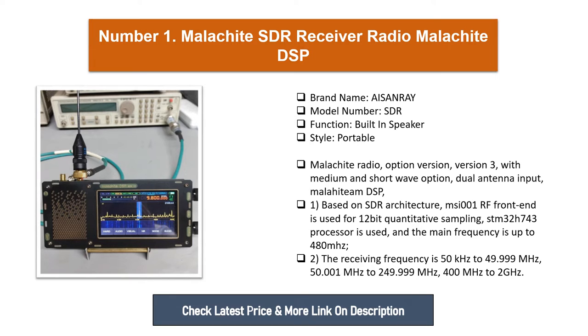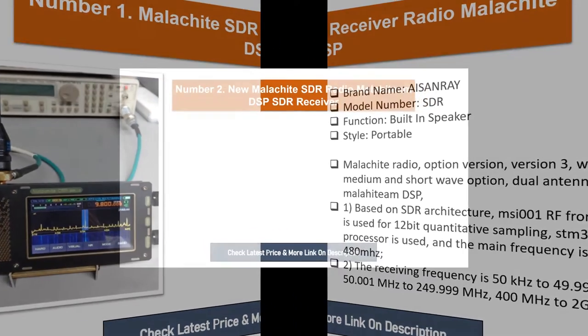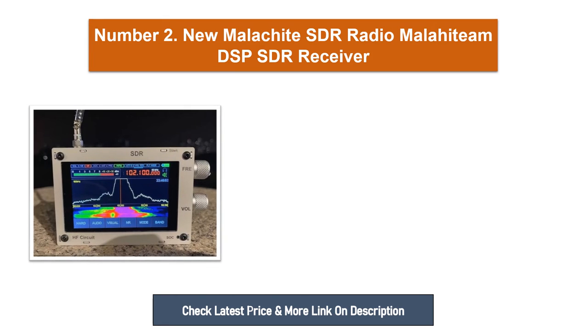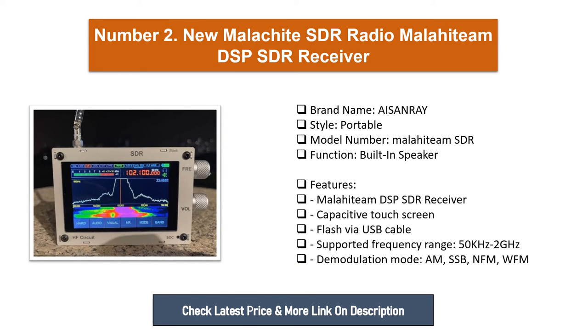The main frequency is up to 480 MHz. The receiving frequency is 50 kHz to 49.999 MHz, 50.001 MHz to 249.999 MHz, and 400 MHz range.